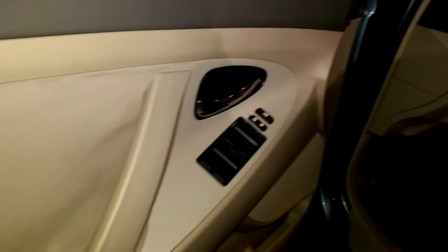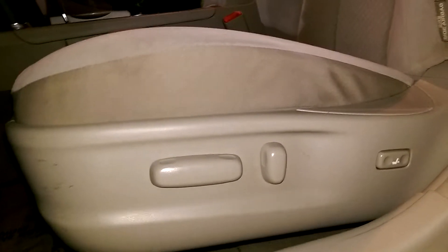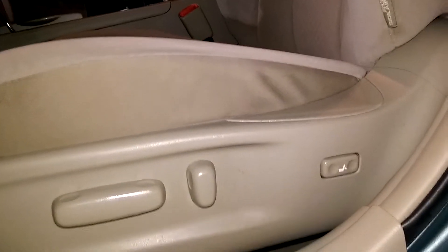It has powered windows and a powered driver's seat with lumbar support.